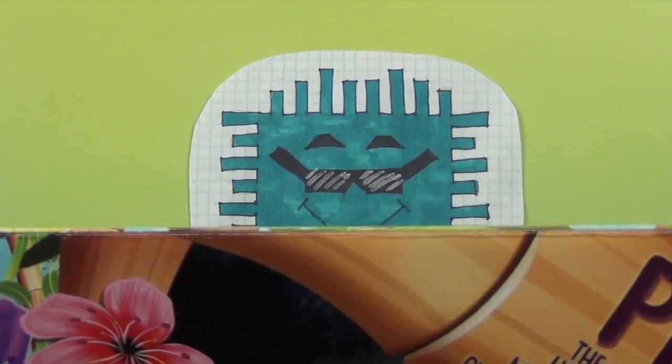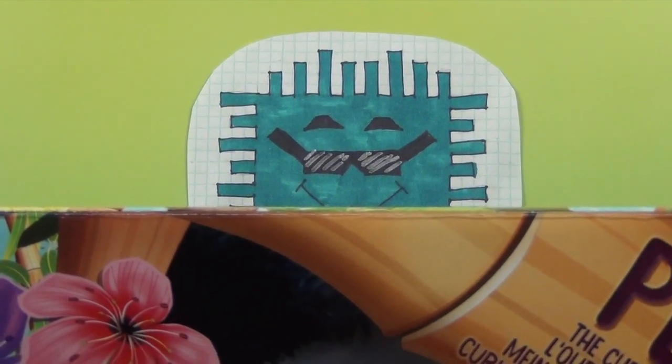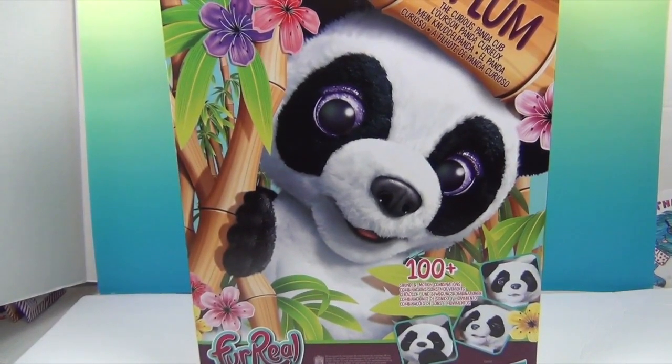Hello and welcome back to the Unboxers! We have something super awesome for you today. It barely fits in the studio - Tuffy's head is just above the box. We have for you a for-real panda! Check him out!